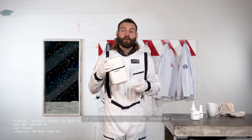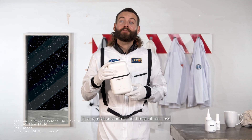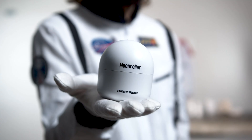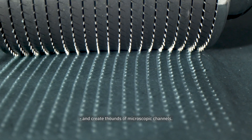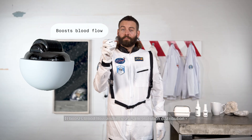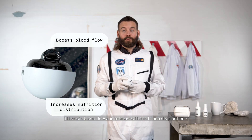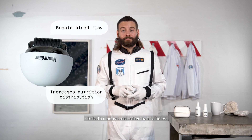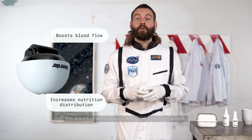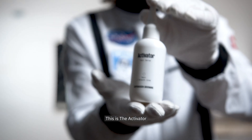Introducing the world's first hair growth kit — the natural solution to fight topical hair loss. The Moon Roller consists of 1140 titanium needles that penetrate the top layer of the scalp and create thousands of microscopic channels. It boosts blood flow and increases nutrition distribution to both inactive and active follicles, allowing your scalp to more effectively absorb the activator.